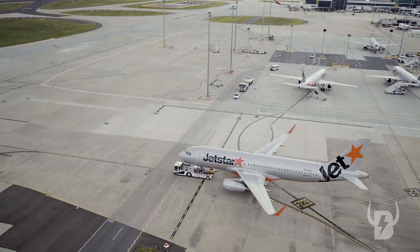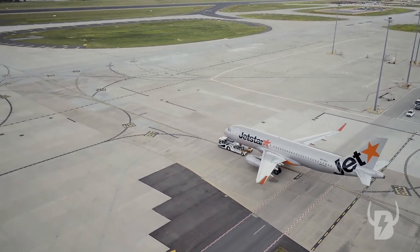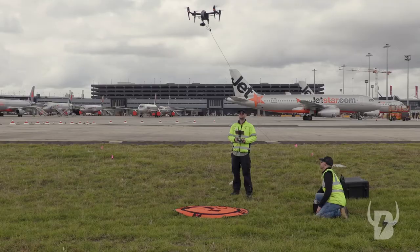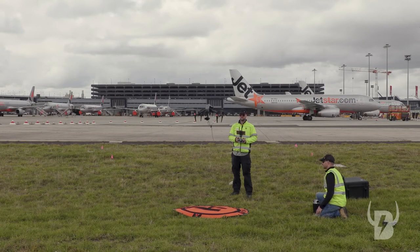Being able to fly some extended areas now that we have a working relationship with CASA and Air Services Australia, they see we can operate safely and securely, and we'll be able to expand our operations to some bigger and better shots and some cooler images.